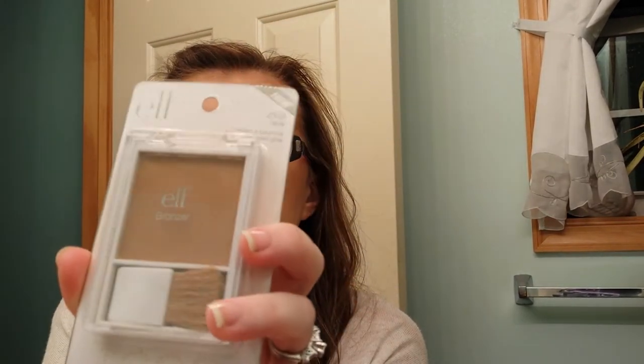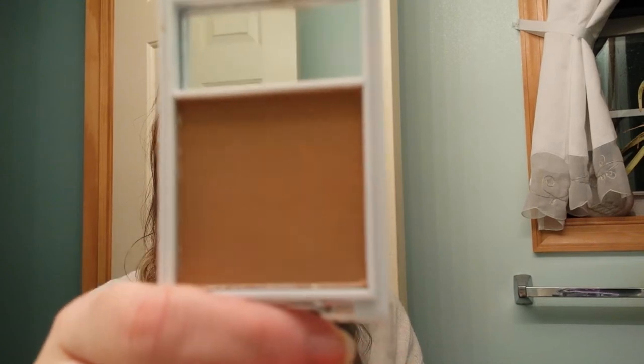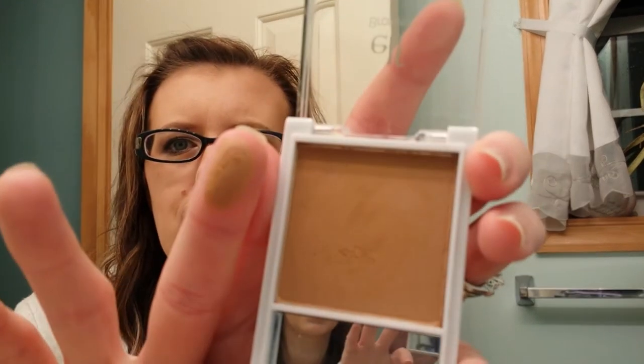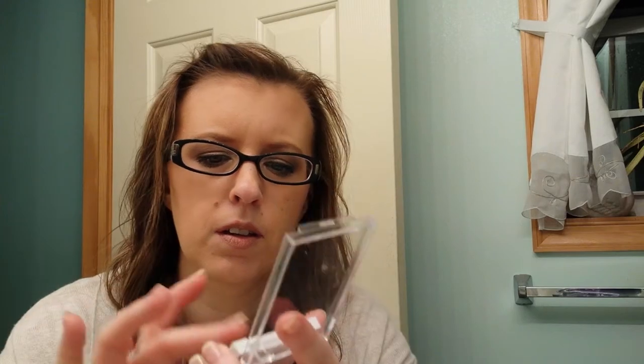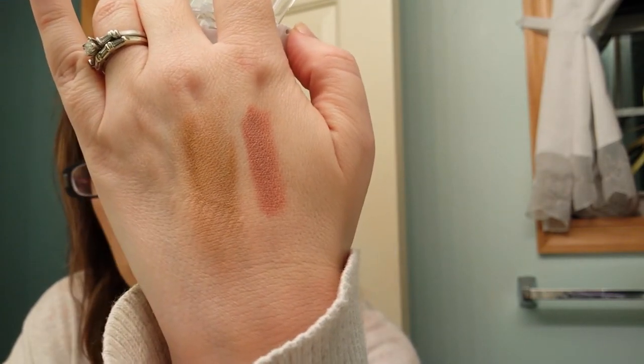Then I got an Elf bronzer — I've never tried Elf bronzer before. This is in the color Glow. Let me open it up to see what it looks like. There's a little brush. It's dark — I actually like it. It's smooth. I don't think it'll be orange. We shall see.